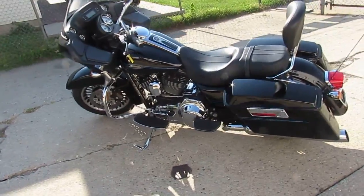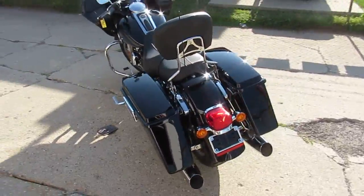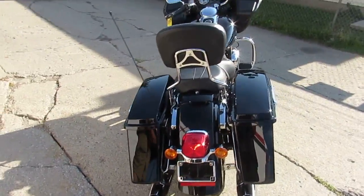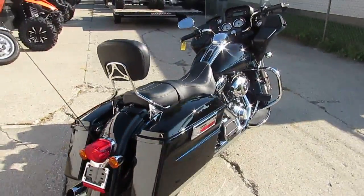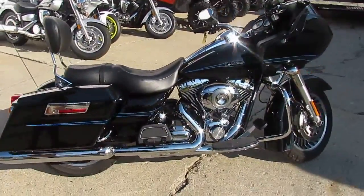Hey, it's Approval Power Sports and we got a beautiful Road Glide here. It's a 2009 — this bike's only got 11,788 miles on it. It comes in vivid black with a blue stripe. This thing is good looking, 10 out of 10.